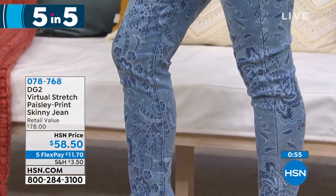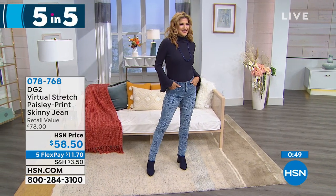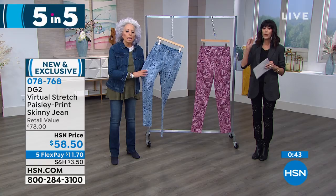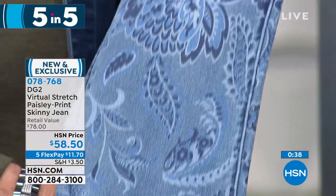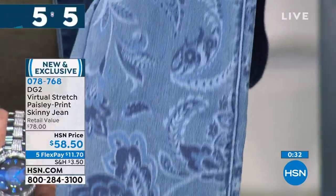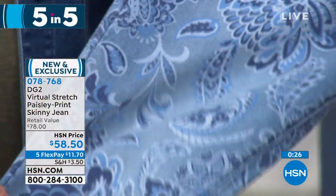And a customer pick as well — the paisley print skinny. We showed you this earlier — it matched the brand new shirt we launched in the hour in indigo. We only have it left in chambray and in purple. The printing is gorgeous — this is our classic denim, printed on top but tonal and then washed down by hand with enzymes so the print is incredibly subtle.